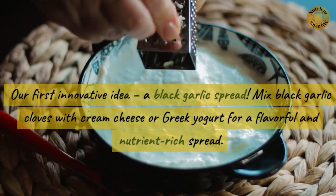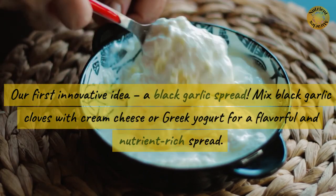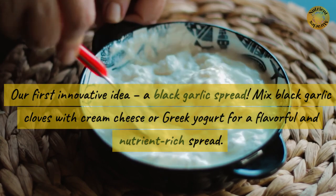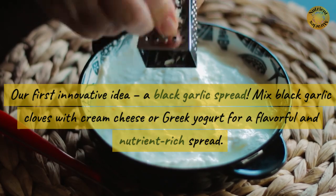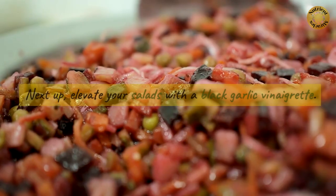Our first innovative idea: a black garlic spread. Mix black garlic cloves with cream cheese or Greek yogurt for a flavorful and nutrient-rich spread. Perfect for bagels, crackers, or as a unique dip for veggies.